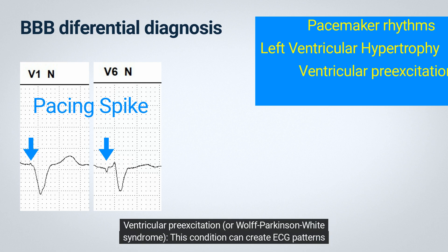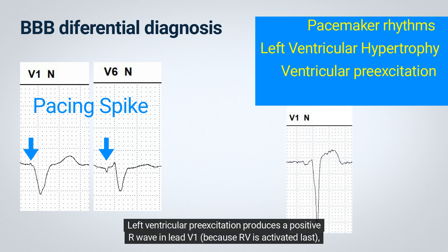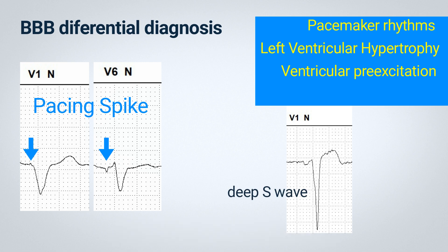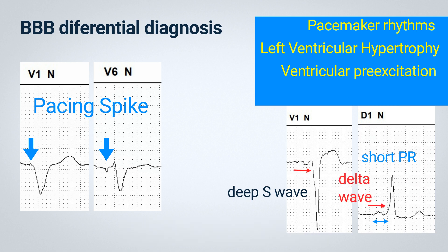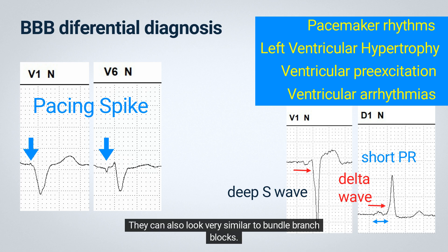Ventricular preexcitation, or Wolff-Parkinson-White syndrome, can create ECG patterns that look like BBB. Left ventricular preexcitation produces a positive R wave in lead V1 because the right ventricle is activated last, whereas right ventricular preexcitation creates deep S waves in lead V1 similar to LBBB because the right ventricle is activated first. The clue to the presence of preexcitation is a short PR interval and a very slow inscription of the initial part of the QRS, called the delta wave. Ventricular arrhythmias, especially at slower rates, can also look very similar to bundle branch blocks.